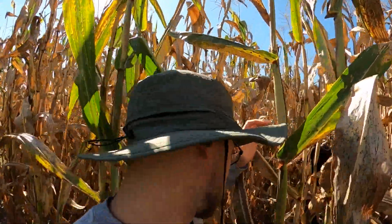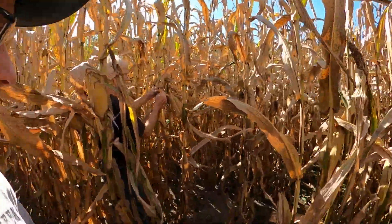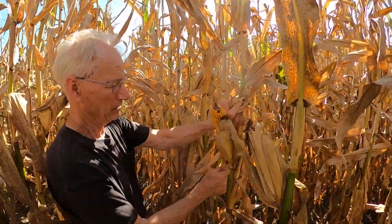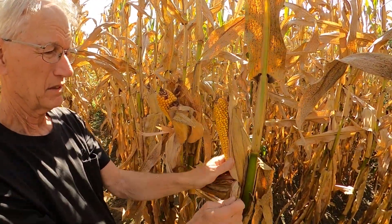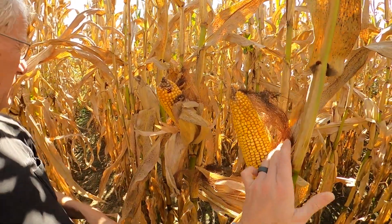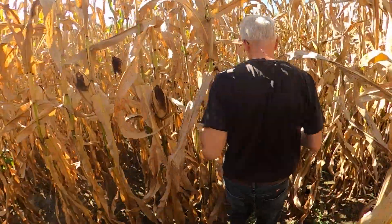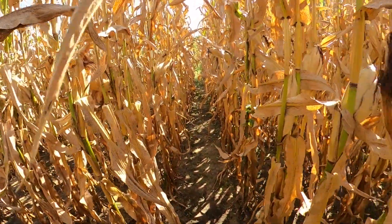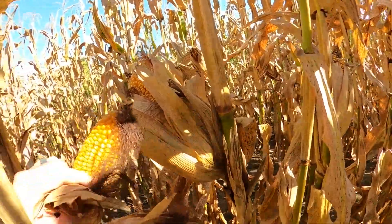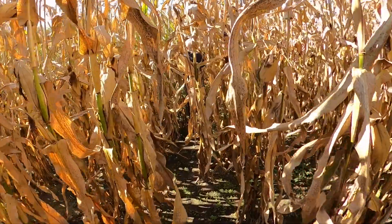We are in the corn checking it out, seeing how everything looks. Corn's looking nice, got some nice ears on it. These are the yellow corn rows — we're kind of following our path here. We'll let the viewers decide if that's yellow or not. We'll go catch up to dad.